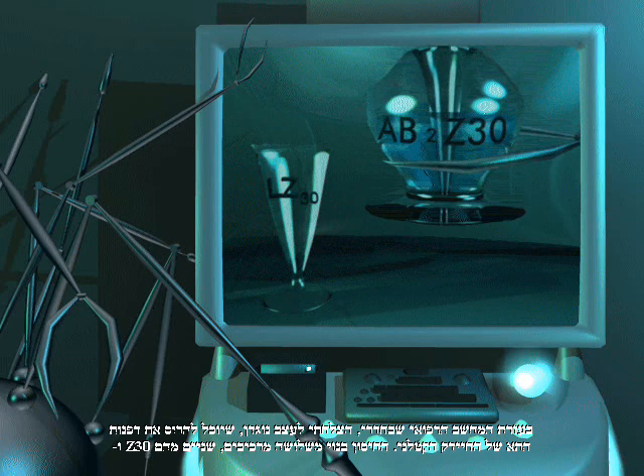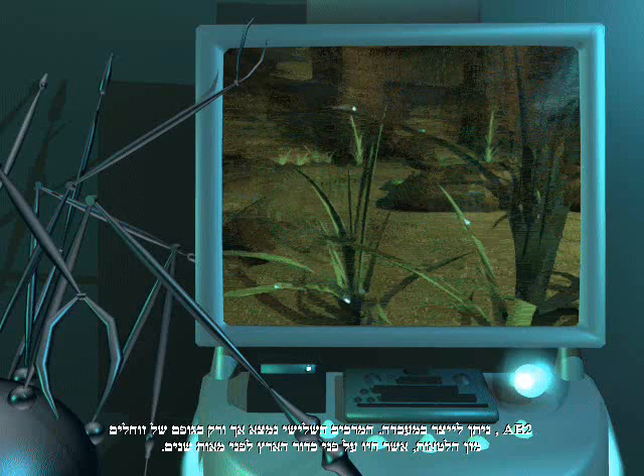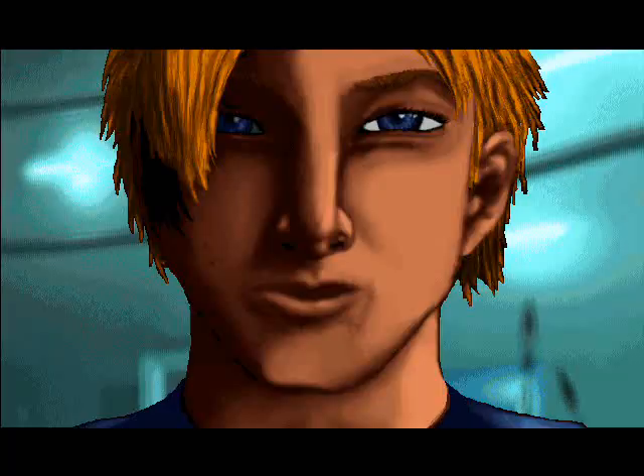The inoculation is comprised of three components. Two of which — Z-30 and AB-2 — can be manufactured in the lab. The third component is found only in the bodies of reptilian lizards, which existed on Earth hundreds of years ago.